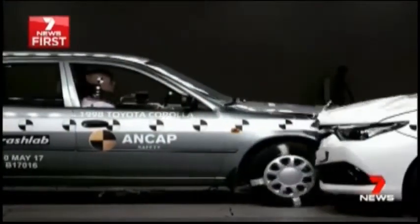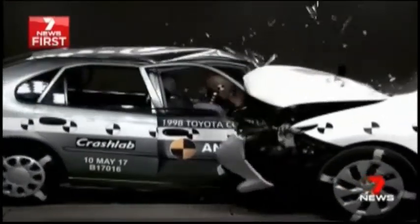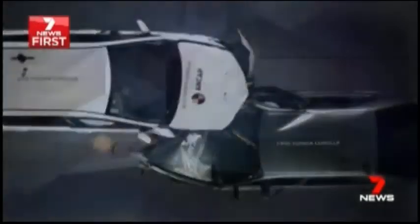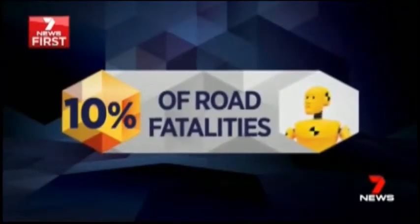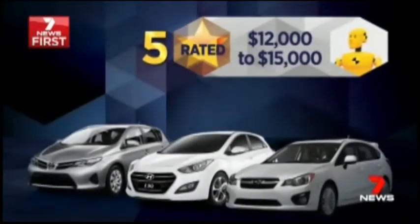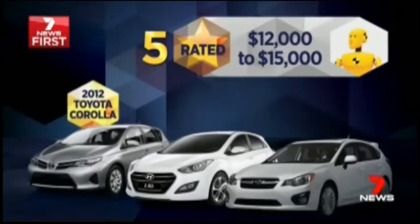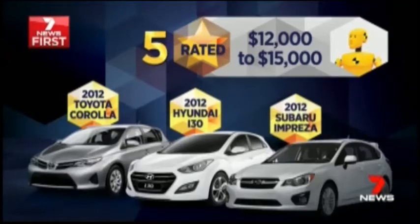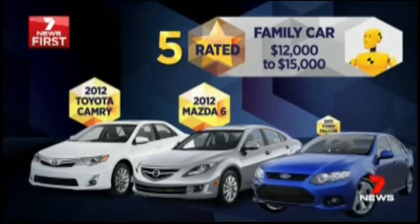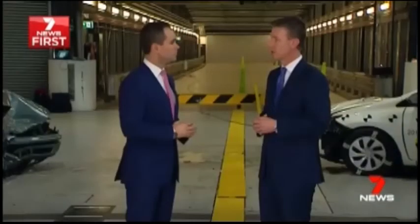Safety isn't a luxury. You can get a five-star ANCAP rated vehicle for about $15,000. Research shows cars built from 2010 onwards are involved in just 10% of road fatalities. For under $15,000, five-star small cars include the Toyota Corolla, Hyundai i30 and Subaru Impreza. In the family size range at that price, there's the Toyota Camry, Mazda 6 and Ford Falcon. The most inexperienced drivers should be in the safest car in the family driveway.